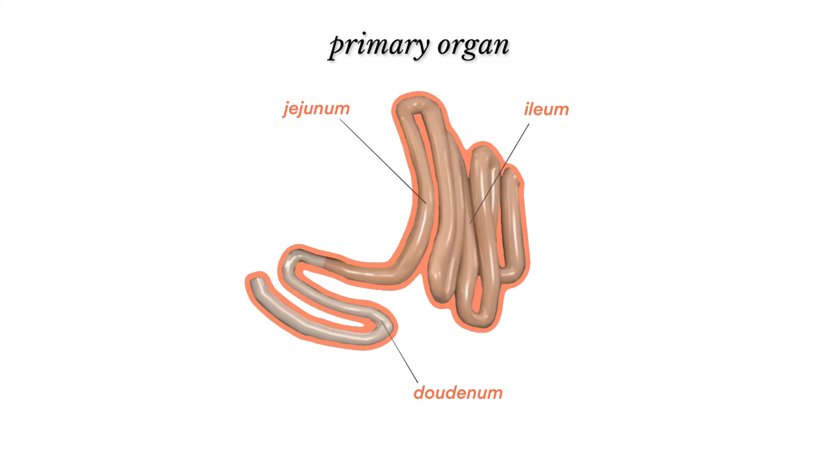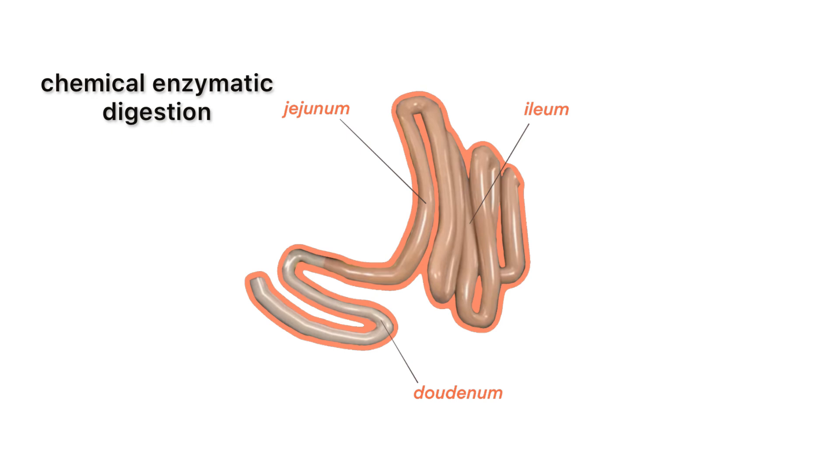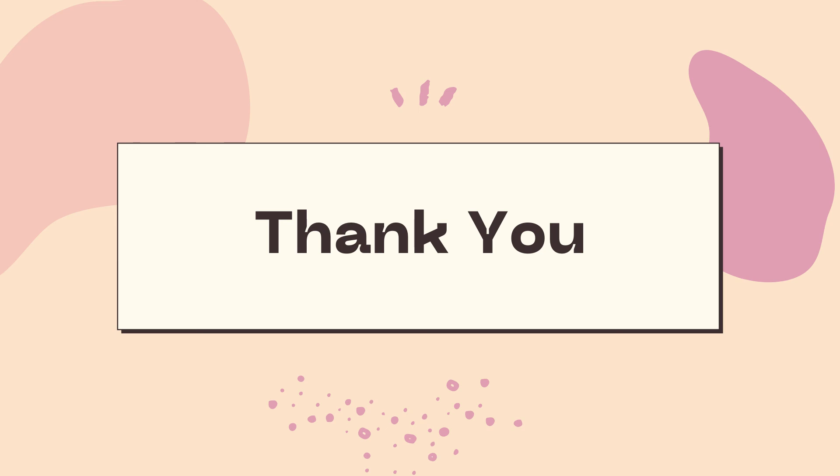In summary, the small intestine is the primary organ of digestion and absorption. Most of the chemical enzymatic digestion and absorption of nutrients, and transfer of nutrients from the gut into the blood and lymphatic system, takes place in the small intestine. That would be all for the small intestine. Thank you!